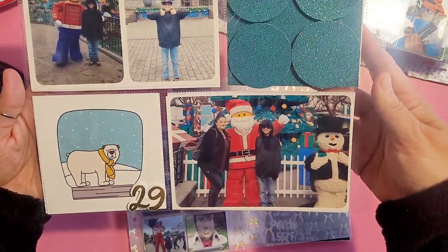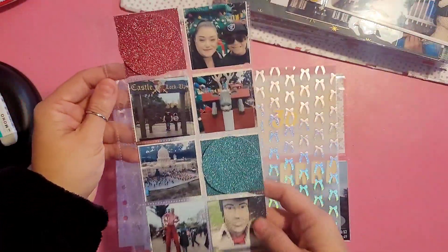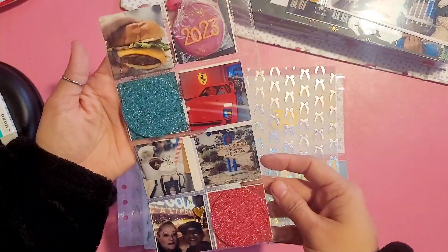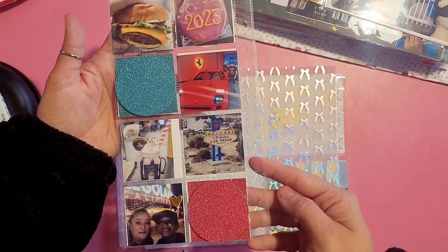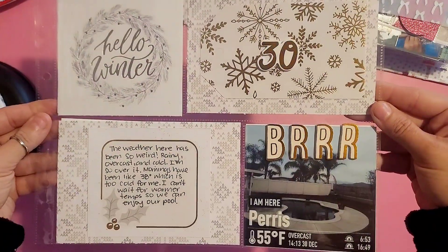Day 29 was our second trip to Legoland for December. This time it was just my son and I, so we have some pictures of the food and some of the Lego setups. It's super simple because I'm also creating a separate album for Legoland with all the photos.